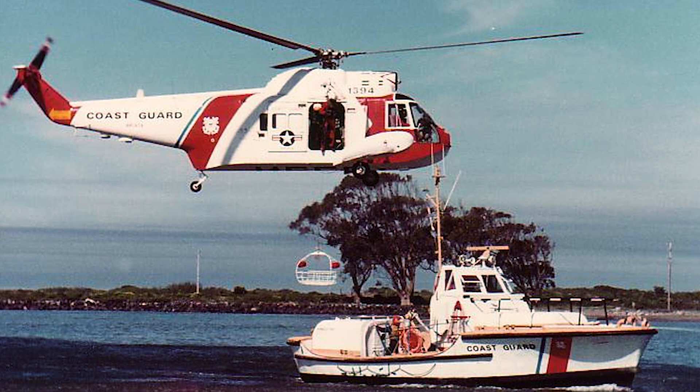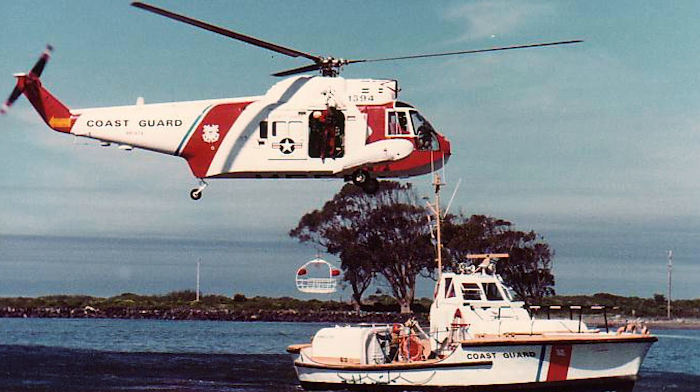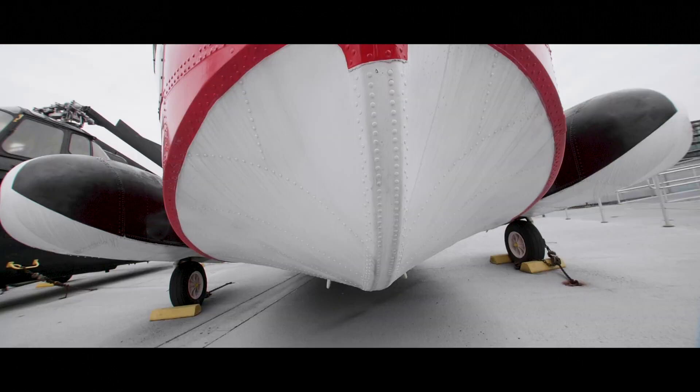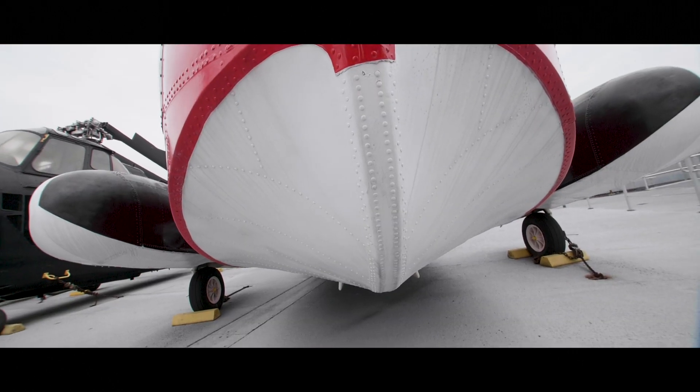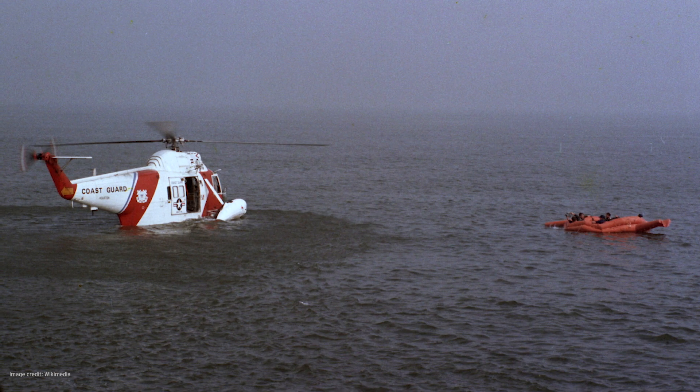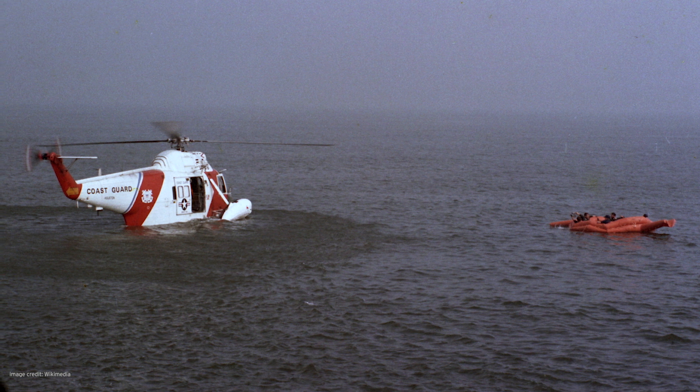The aircraft was capable of deploying rescue swimmers and lifting survivors from the water or directly from the decks of ships, even in severe weather conditions. A total of 99 aircraft of this version were eventually built. The underside of the fuselage is actually shaped like a boat hull. The landing gear is semi-retractable into these floats called sponsons, which make the helicopter fully amphibious.